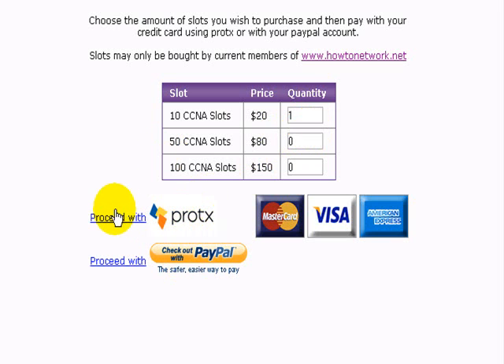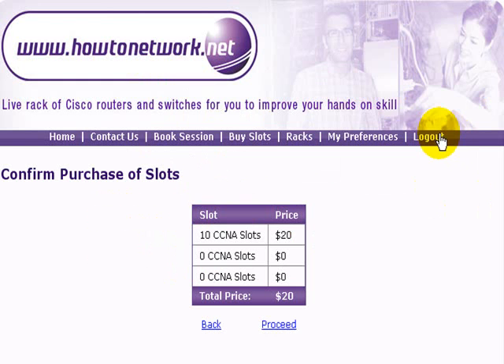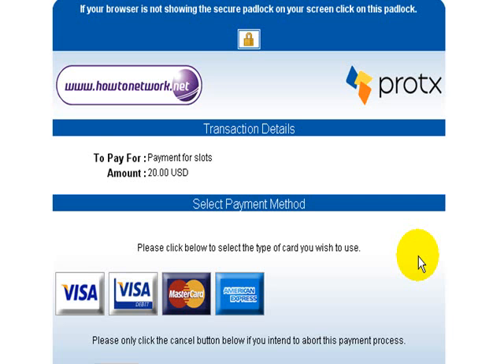I'm going to put in number one, so I'm going to buy ten slots at $20. I'm going to pay with my credit card, so I click on the top proceed button. Our payment gateway is called Protex and it's confirming I've bought ten slots for $20. Click on proceed and then it will take you through to the payment gateway.